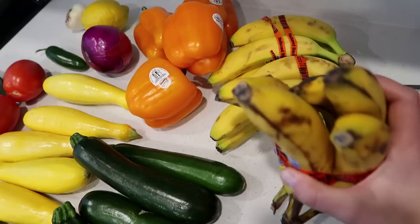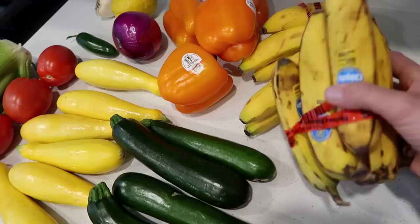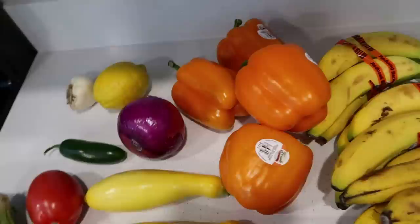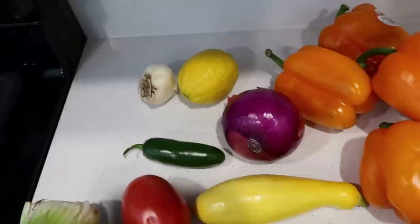This big one has like seven bananas — maybe six — for 45 cents. I grabbed a whole bunch of bananas. This is my favorite way to eat them — slightly brown, so sweet that way. But if I don't get through these this week in baking, I will freeze them and use them for smoothies or baking later on.